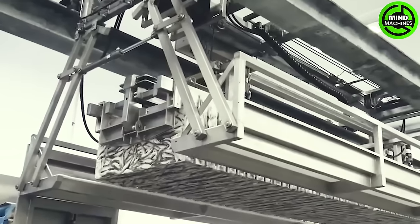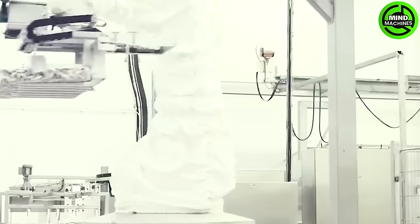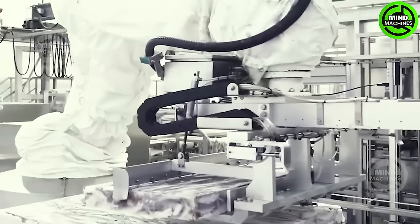The Fish Freezing Assembly line is a marvel of modern food processing technology. It rapidly and meticulously freezes seafood, preserving its freshness and taste for consumers worldwide.